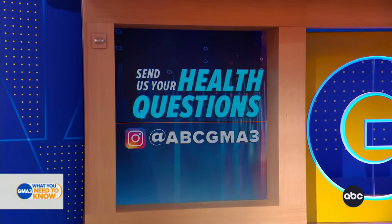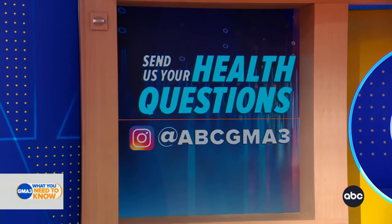Thank you very much, folks. We would love to hear from you, so please hit us up on Instagram with all of your medical questions at ABCGMA3.